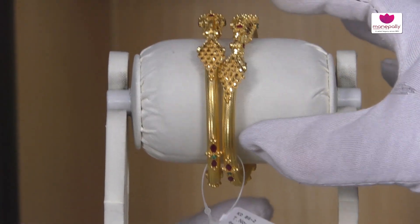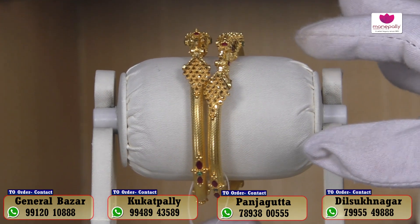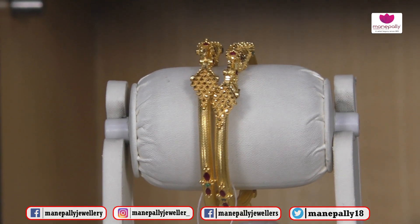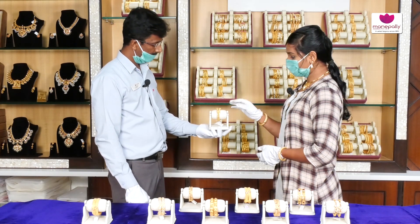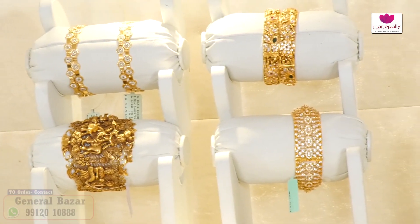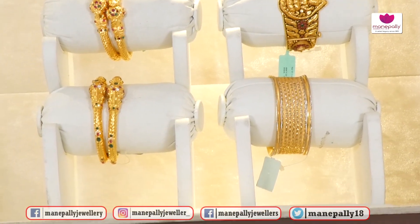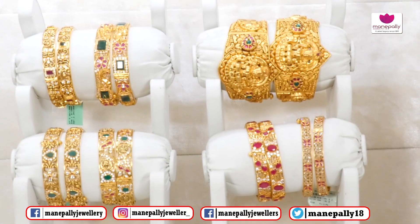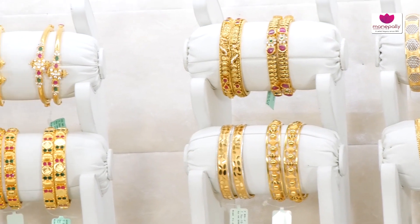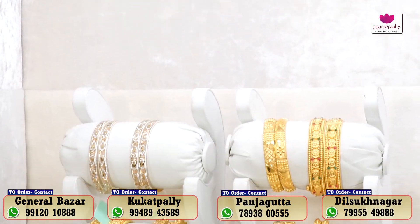We have a peacock design with beautiful gold work. Looking wise, we have a stonework look with beautiful finishes. We have a wide variety of collections and designs in different colors.